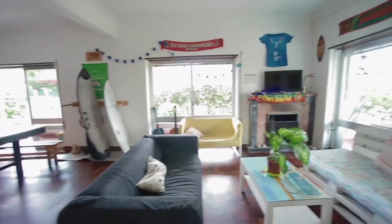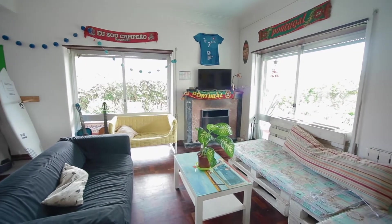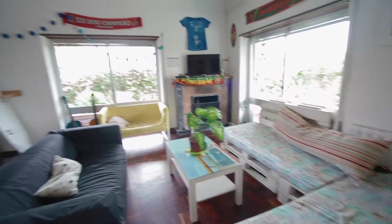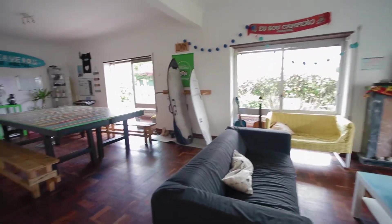Now we're gonna go into the living room. There is a television, sofas. There is a big dining room.